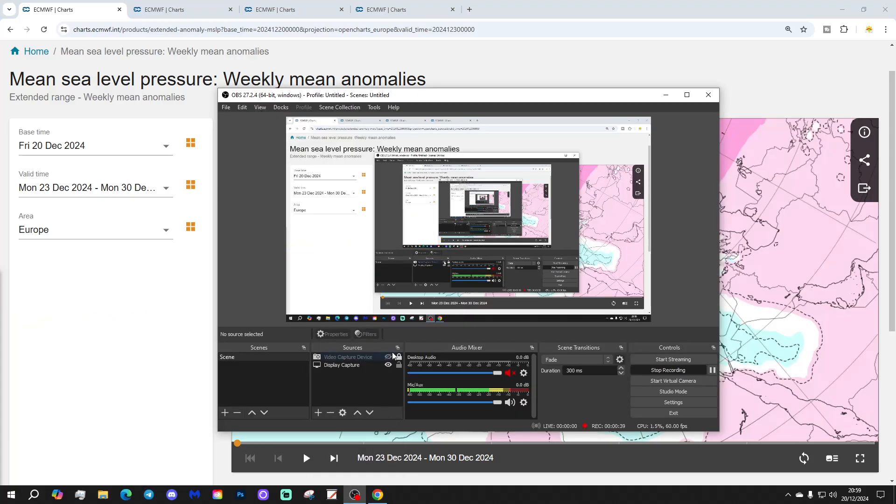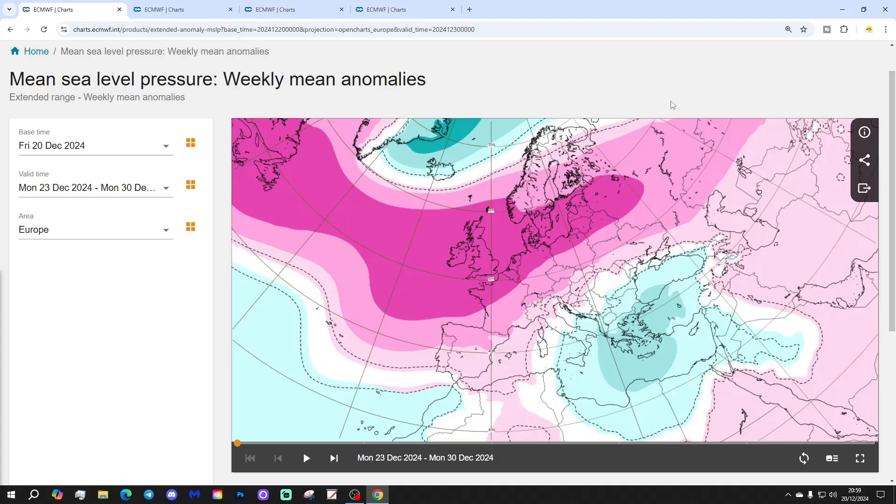Thanks to GCWFD for supplying the charts with the data as well, by the way. So we're going to start off with Week 1 — Mean Sea Level Pressure Anomaly — taking us from the 23rd to the 3rd, September 3rd of Christmas week.